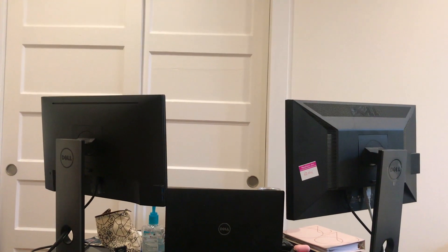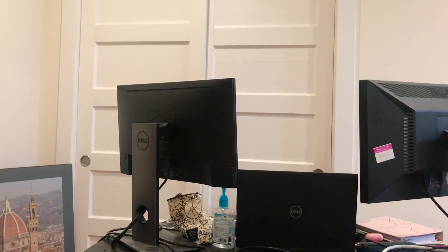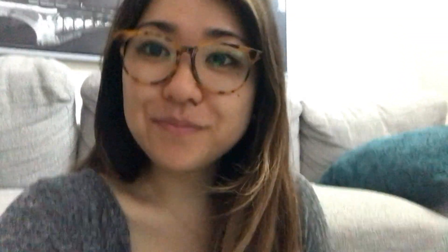That's pretty much it for my current setup. It's really simple - I just set up shop in my living room, and this is what I do. Thank you guys so much for watching. I hope you enjoyed seeing my setup and all the things I've been using to stay organized and comfortable working from home. I'll talk to you guys in my next video. Bye!